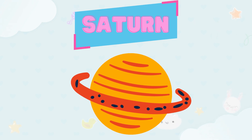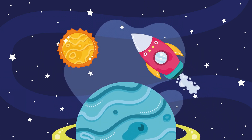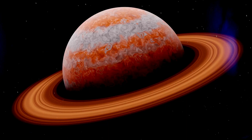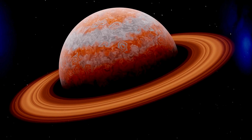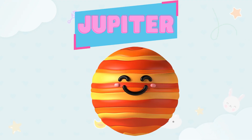Look at this one, kids — isn't it beautiful? This planet is called Saturn. Now say it with me: this is Saturn. Saturn — such beautiful rings around it. This is Saturn!